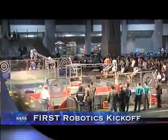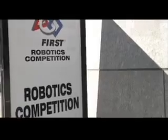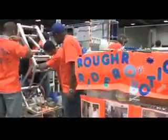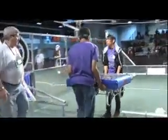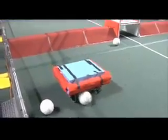The NASA-supported FIRST — For Inspiration and Recognition of Science and Technology — robotics program began its 19th year with regional competitions like this one held in Washington, D.C. FIRST is a nationwide competition that teams young people with professionals to solve engineering design problems in a competitive way. Each year, FIRST Robotics creates a new contest that gives kids the chance to build a robot using skill sets they may later use to become scientists, engineers, or inventors.